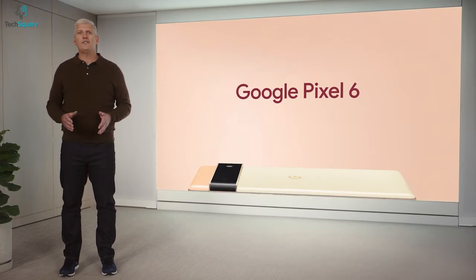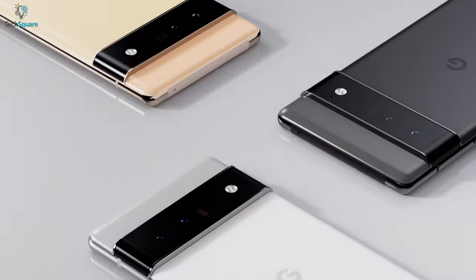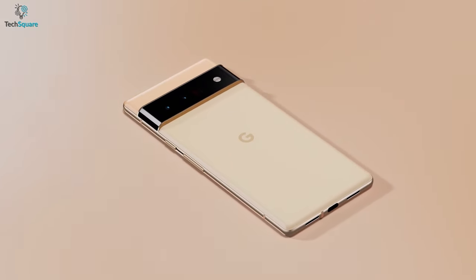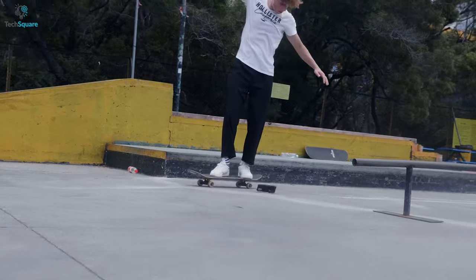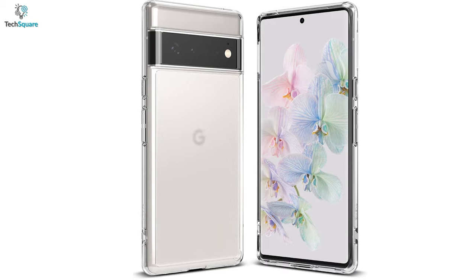Finally, Google launched its most anticipated smartphone of the year, the Pixel 6 and 6 Pro, which comes with a beautiful color combination and premium flagship design. Though the smartphone seems durable enough, dropping it on a hot surface is certainly going to create bumps and scratches. And to ensure maximum protection, no other options are better than wrapping up with a protective case.